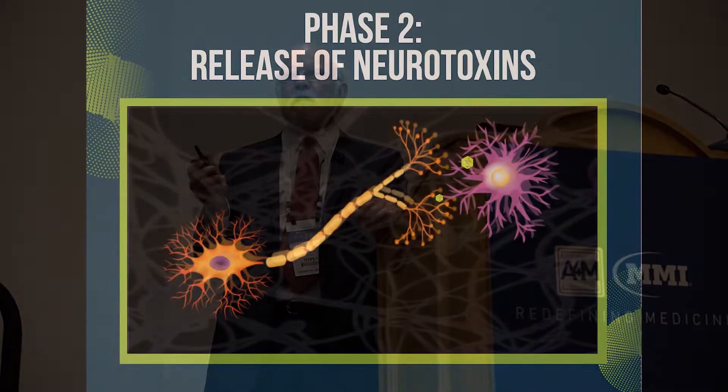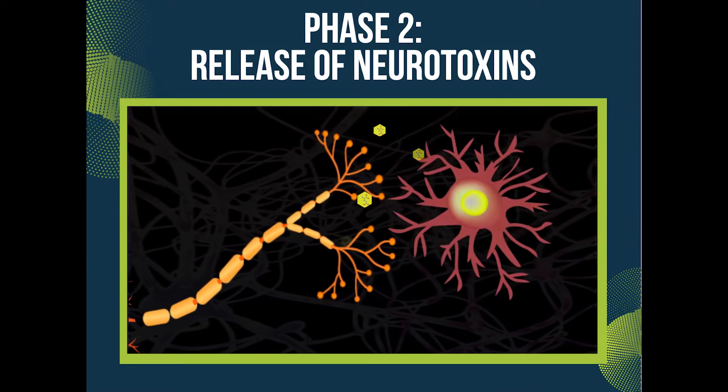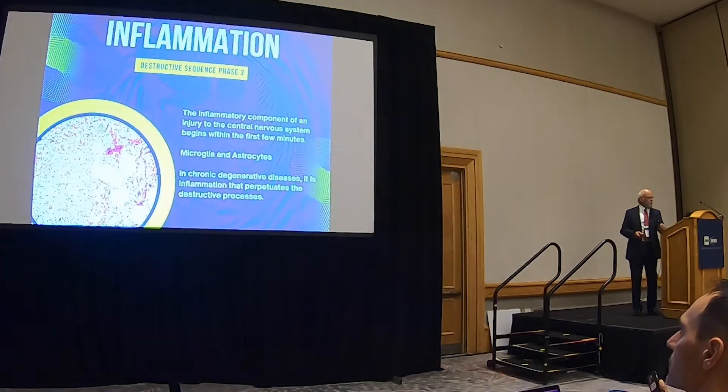So now you have these neurotoxins released. That receptor is called the NMDA receptor. This is a normal cell releasing its glutamate. The astrocyte's happy doing that. And then finally it self-destructs — the astrocyte can't cope, the neuron can't cope, and it explodes. So now you've got these three components happening, killing off these cells.